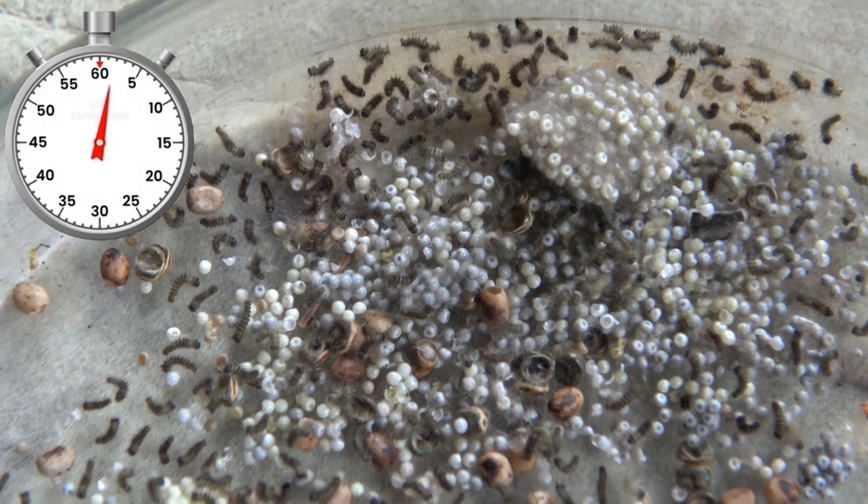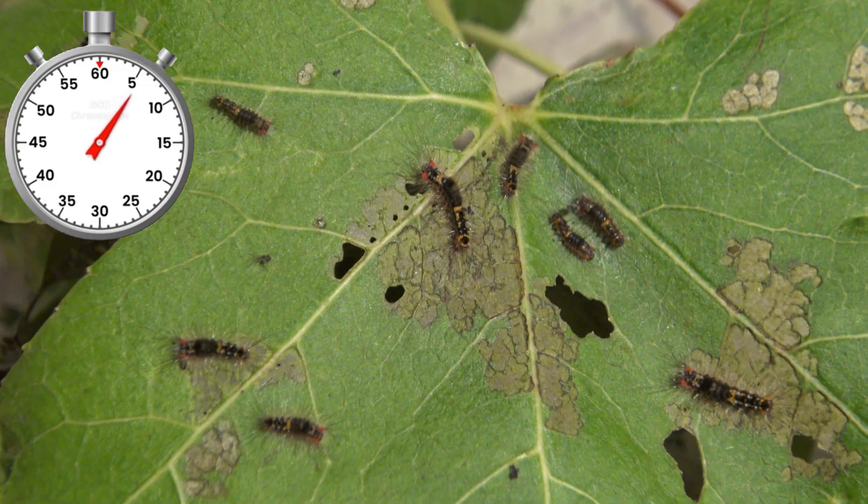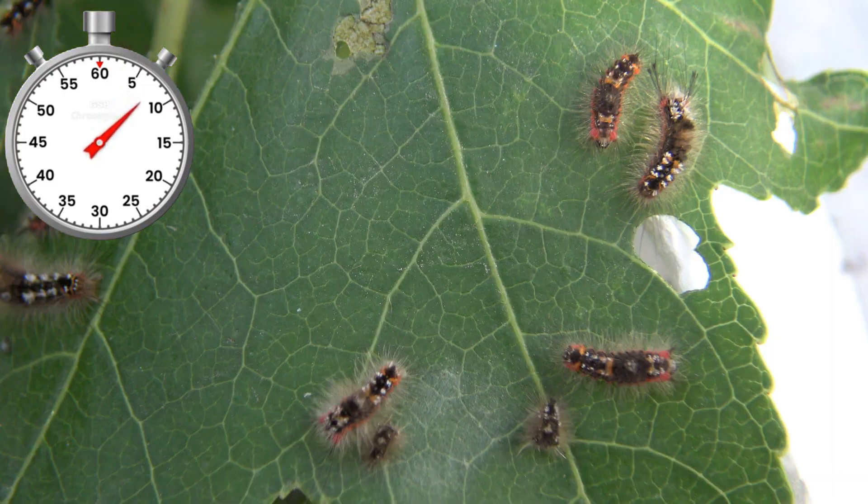These are the eggs of the critically endangered Scarce Vapourer Moth. The caterpillars are super polyphagous and will eat most deciduous trees and shrubs in Europe.